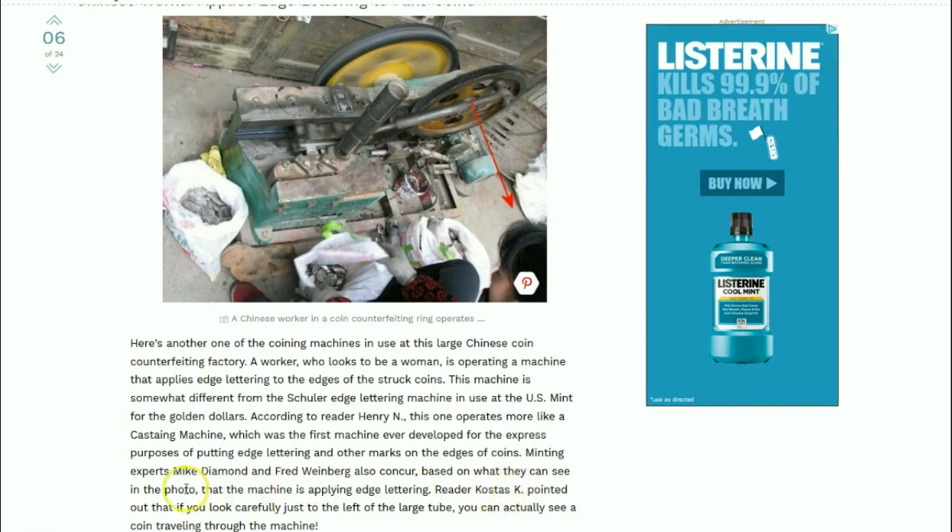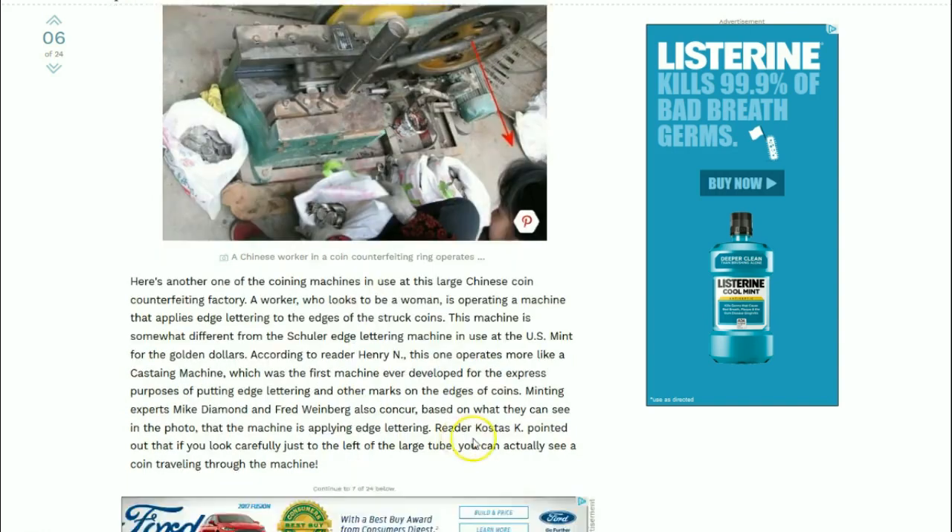Reader Costas K. pointed out that if you look carefully just to the left of the large tube, you can actually see a coin traveling through the machine - probably being spit out right there.